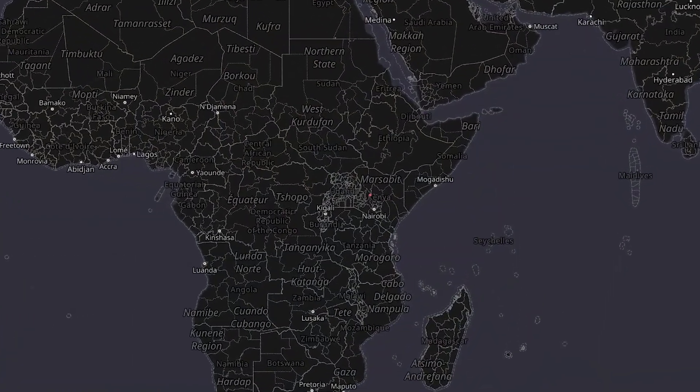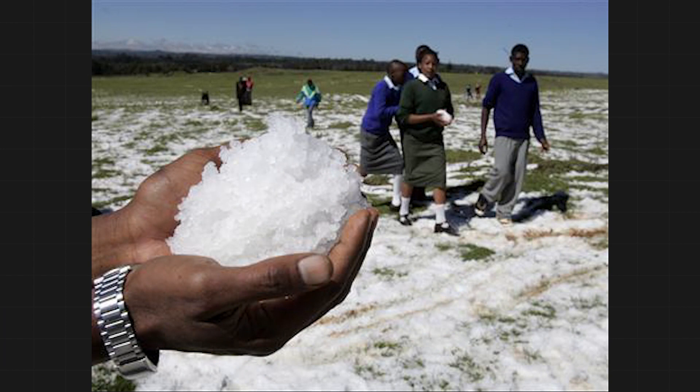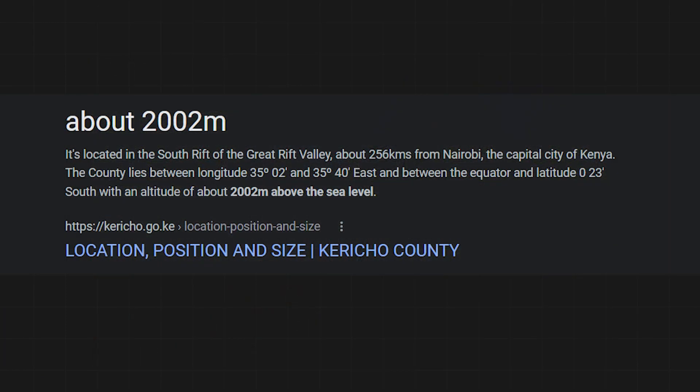One last fun fact: Karako, Kenya is the hail capital of the world. They get an average of 50 days of hail annually — one year, they got 132 days. It helps that they sit at 7,200 feet elevation on a plateau.